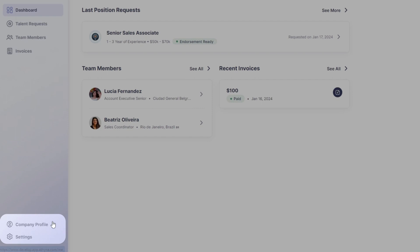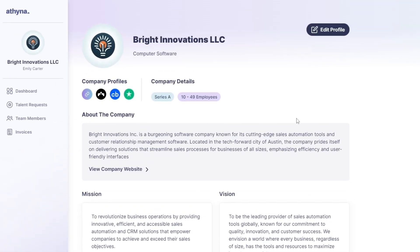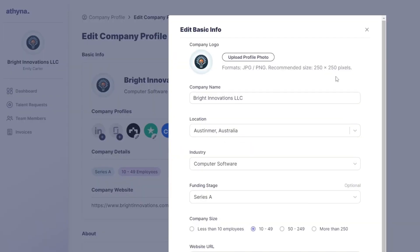Start by accessing Athena's platform. Find and click on your new profile located at the bottom of the left bar menu. This is where you'll begin adding your company details.